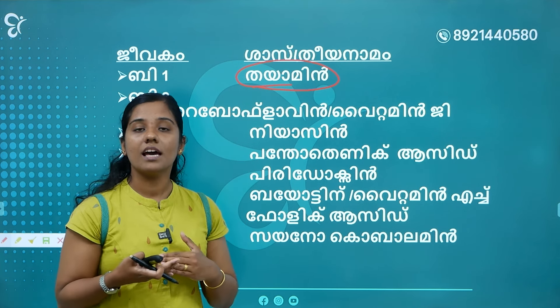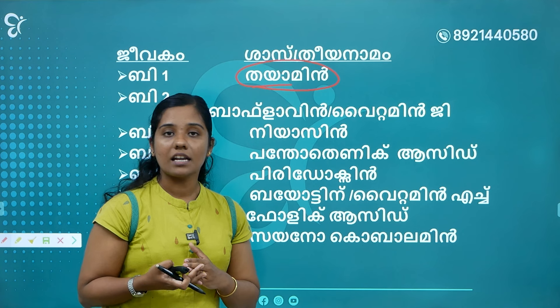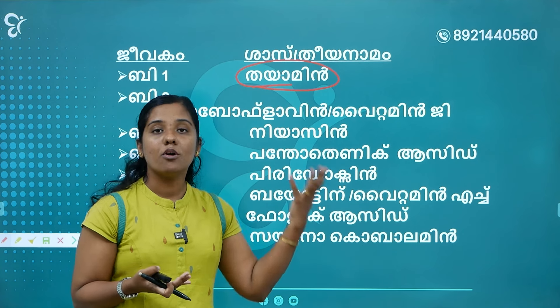If you have learned about Vitamin G, you will know about Vitamin G — it is called Riboflavin.